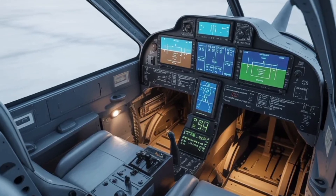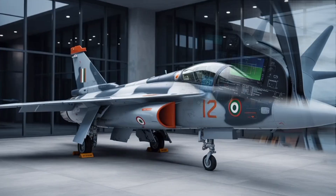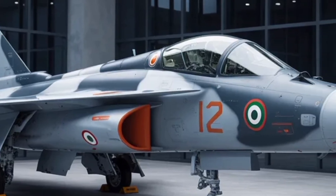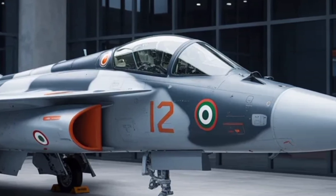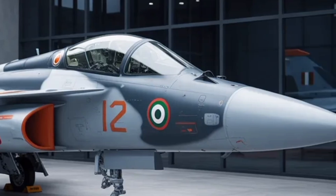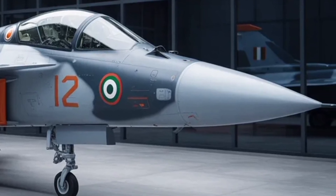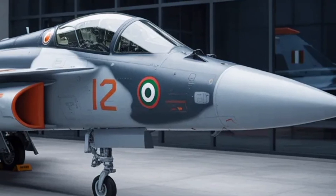Additionally, the integration of advanced electronic warfare pods and self-protection jammers ensures survivability in hostile environments. The jet's modular weapons system allows it to adapt quickly to different mission types without significant reconfiguration, offering flexibility to mission planners and commanders in the field.